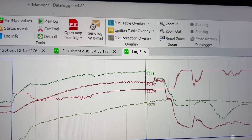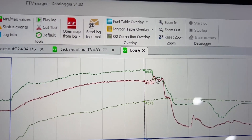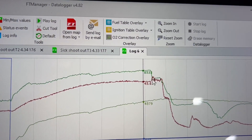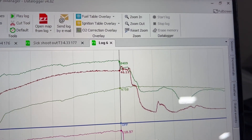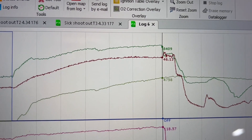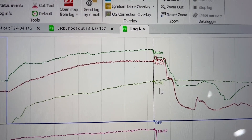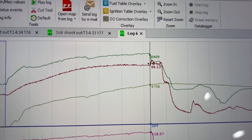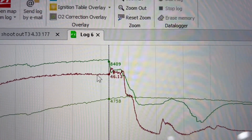Let me get rid of that timing number, it doesn't matter. And it must have made the two-three gear change — I do data log that, but I know that's where it makes it anyway. And right here it just gave up the ghost.